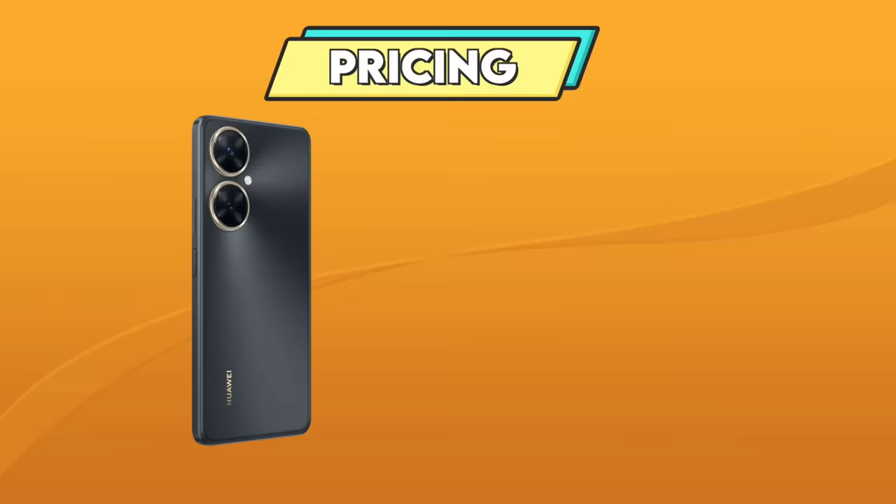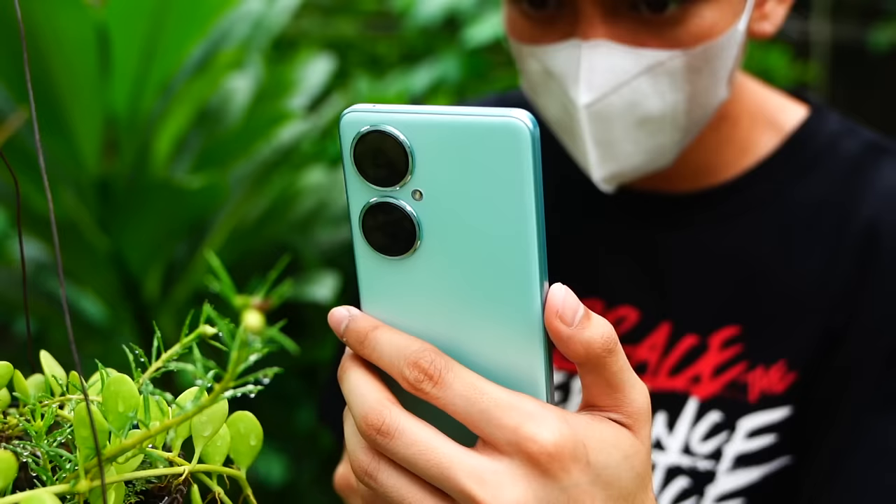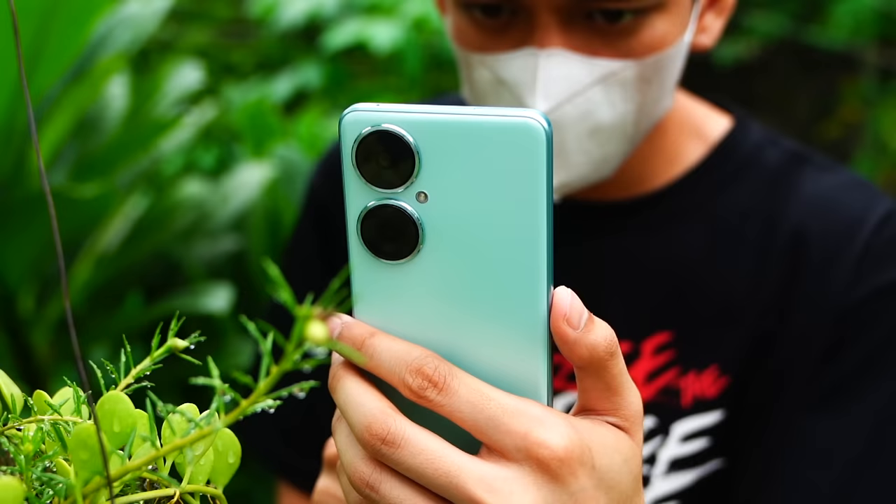Now the price of the Huawei Nova 11i is only — check this out — PHP 11,999 for the 8GB/128GB, and PHP 13,999 naman para sa 8GB/256GB. Available siya sa Home Credit and sa credit card at 0% installment. I personally love the design — in terms of design pa lang, talong-talo na niya ang lahat ng nireview ko na phone for the past 2 months. This is a much better design.